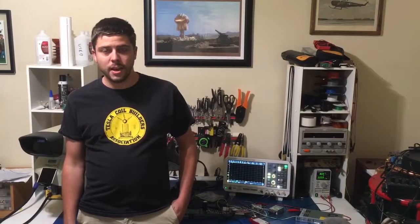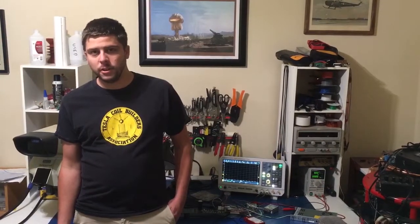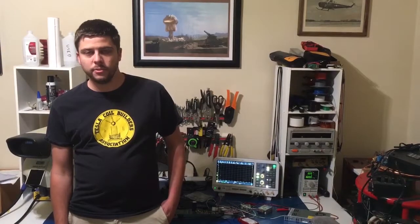Hi, I'm Philip Slawinski and I built the Tesla coil you're about to see in the following video. I'd like to be there in person to show it to you guys, but unfortunately current circumstances dictate that it's not possible, so stay safe and hopefully see you next year.